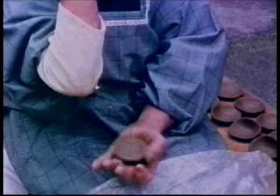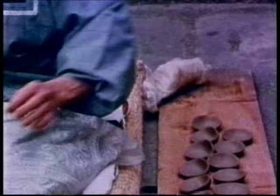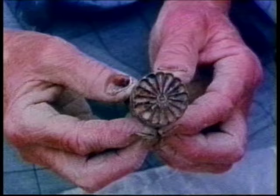During the reign of the Kyoto emperors, potters making these little dishes were considered very important people because they were directly commissioned by the emperor. And this little wooden stamp, a 16-petaled chrysanthemum, was used to identify pieces made for the imperial household.